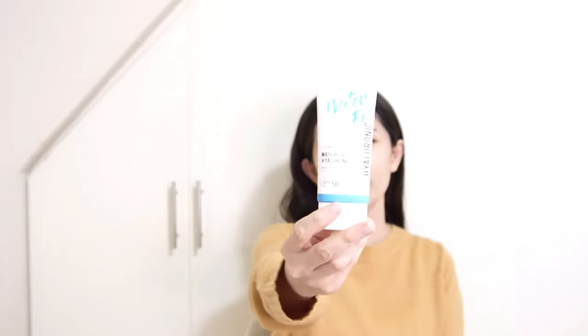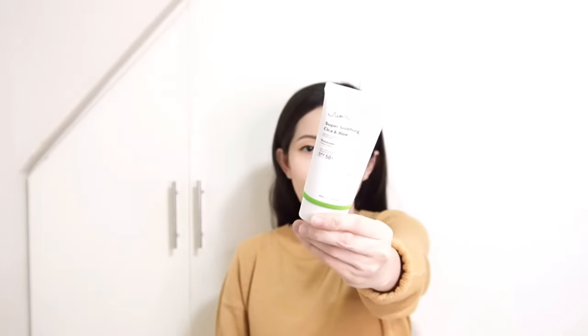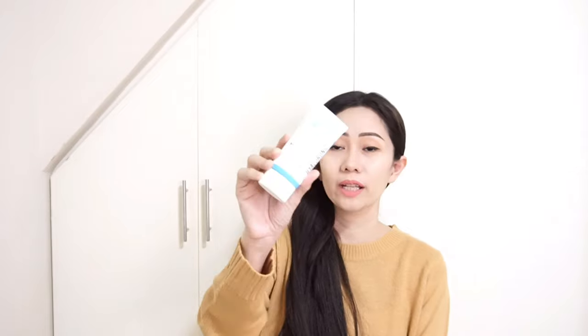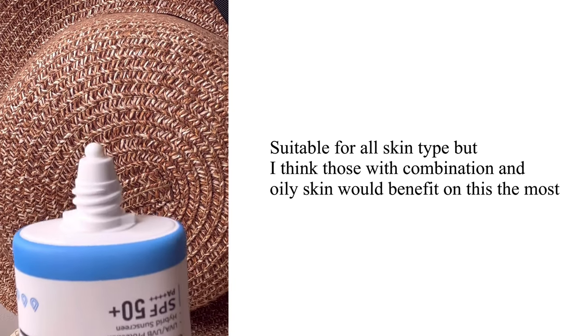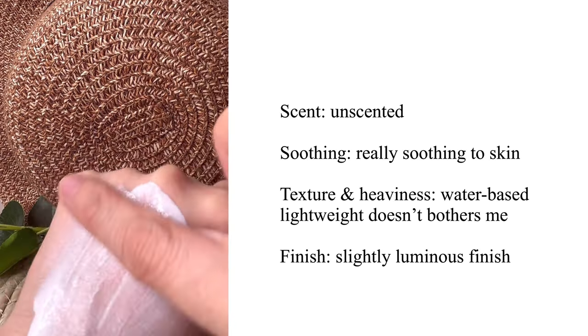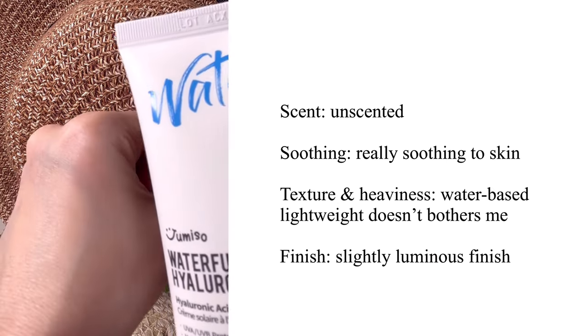I also have the Jumiso sunscreens — the very popular Watercool Hyaluronic Sunscreen and the Super Soothing Cica and Aloe Sunscreen. The Jumiso Watercool Hyaluronic Sunscreen is a water-based hybrid sunscreen, a combination of mineral and chemical that protects skin from UV rays, helps even skin tone, and leaves skin moisturized with a soft finish. Use it at the last step of skincare — gently apply a suitable amount to the face until absorbed. Key ingredient is hyaluronic acid, known best for moisture and skin nourishment.